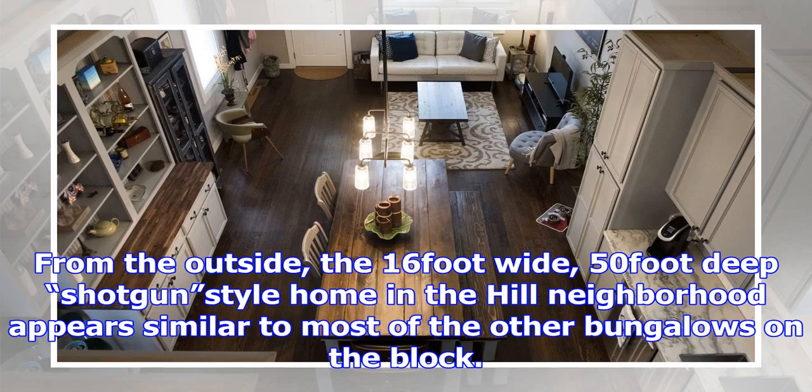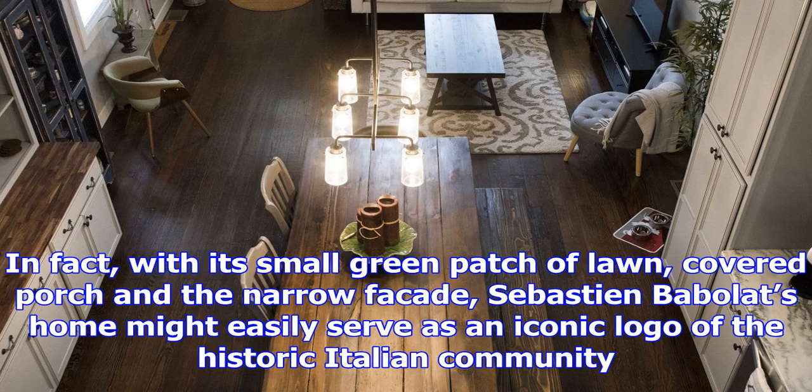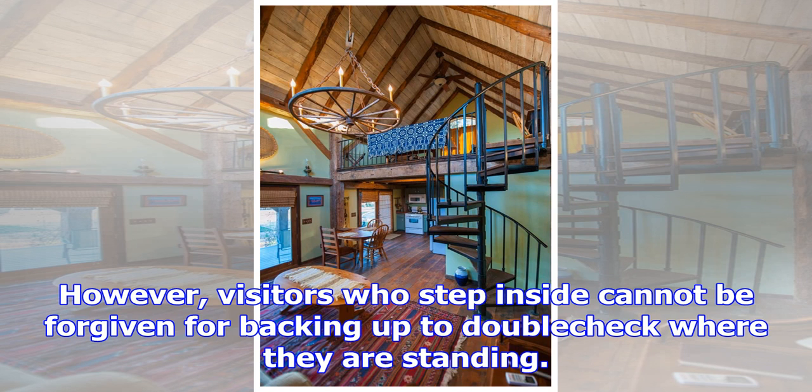For the outside, the 16-foot-wide, 50-foot-deep shotgun-style home in the Hill neighborhood appears similar to most of the other bungalows on the block. With its small green patch of lawn, covered porch, and narrow facade, Sebastian Barbola's home might easily serve as an iconic logo of the historic Italian community.